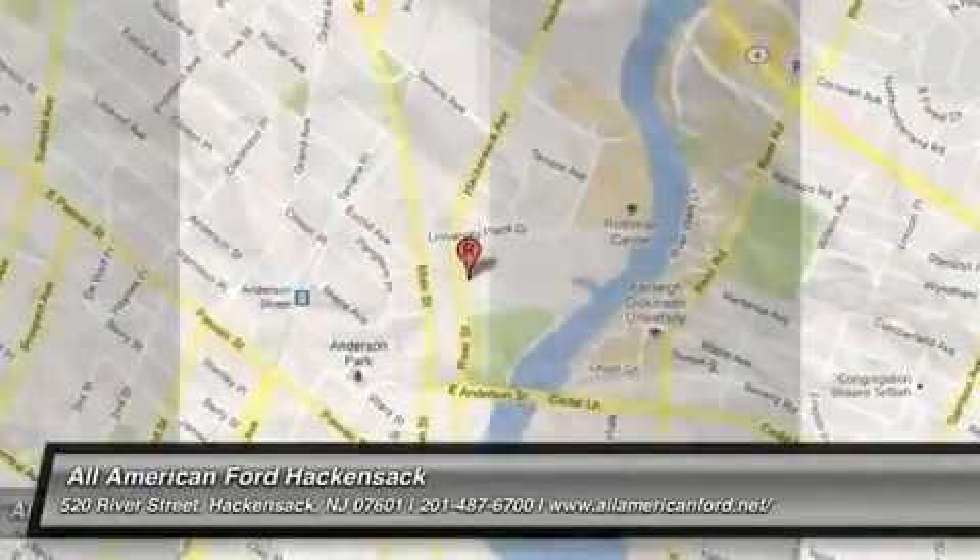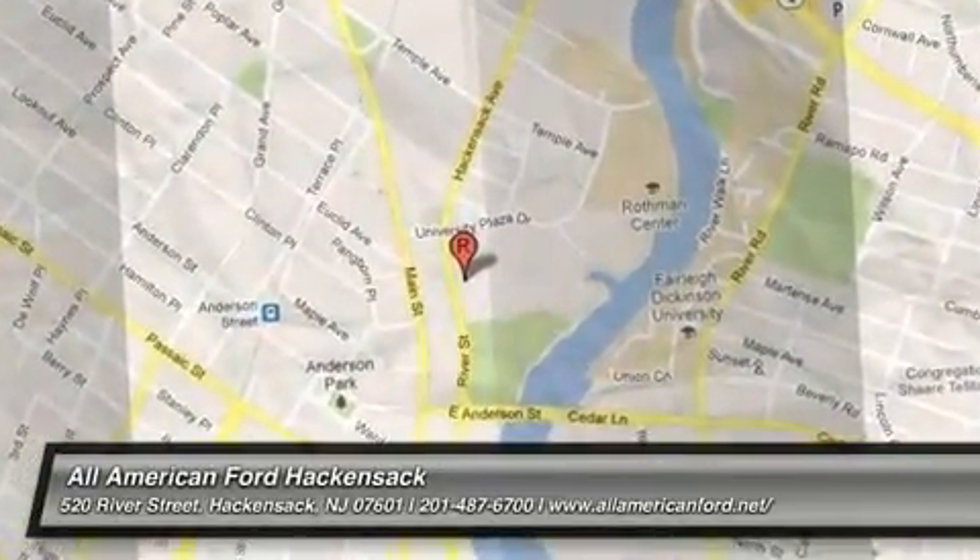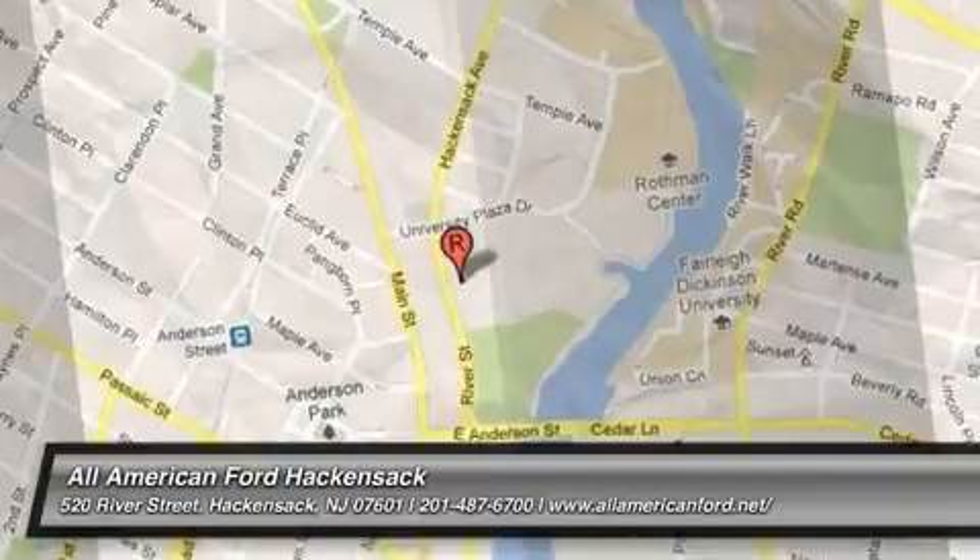Your new ride is just a phone call away. You've got to go.